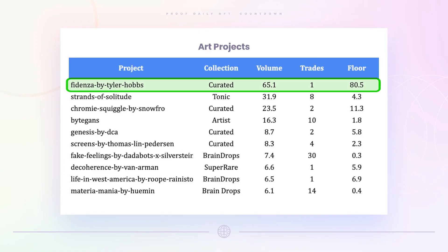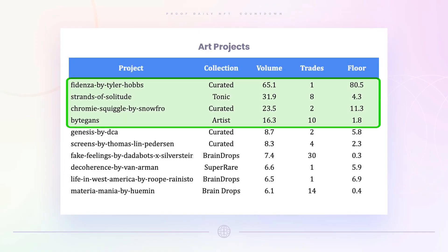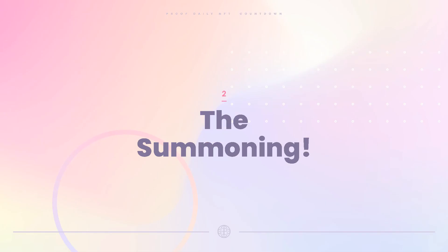In terms of art projects, it's pretty low volume in the art space — only one Fidenza sale, and only four projects did more than 10 ETH in volume. Story number two: the Summoning — we finally get it from Yuga. Let's have a look at what happened.